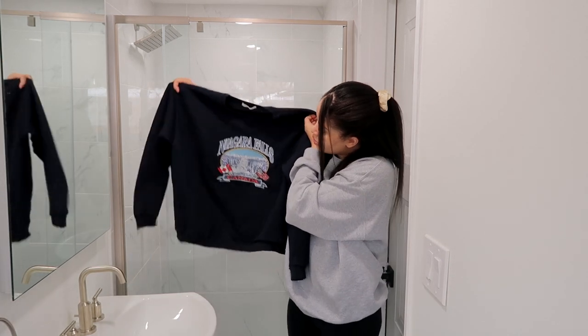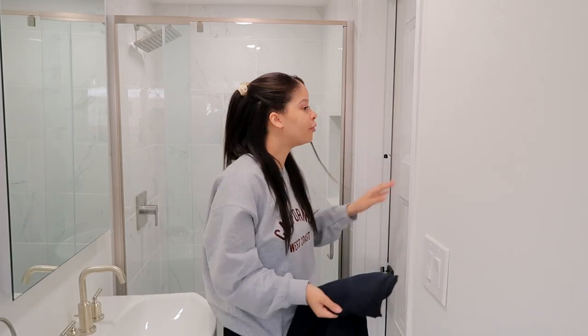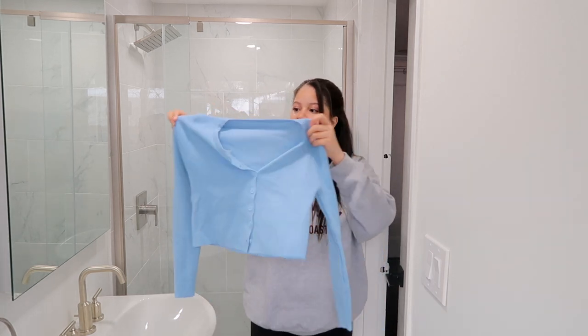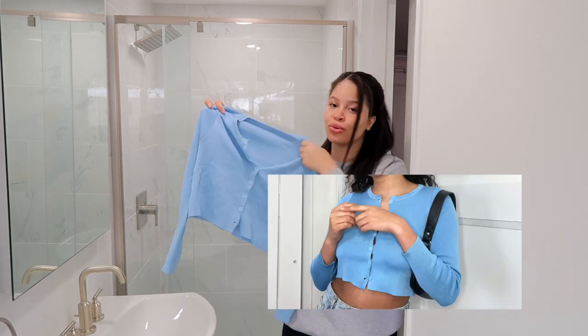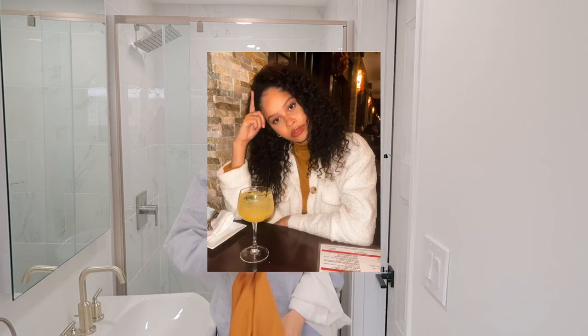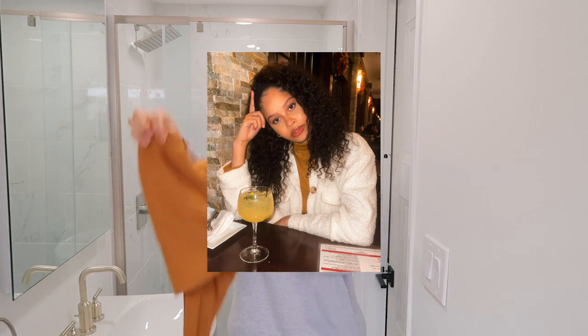A lot of this stuff is only one size but it does come pretty oversized, so it's not super small. I got this cardigan — super cute. It doesn't really fit my boob area, but I am obsessed with this color; it looks so good on my skin tone. I also got this really cute mock neck shirt, and I got it in blue too.